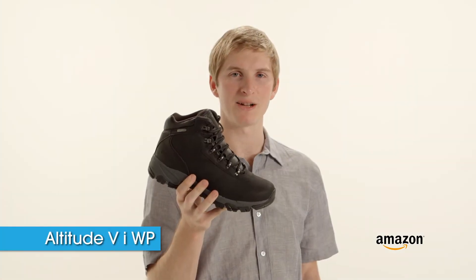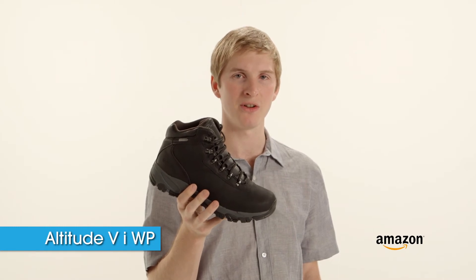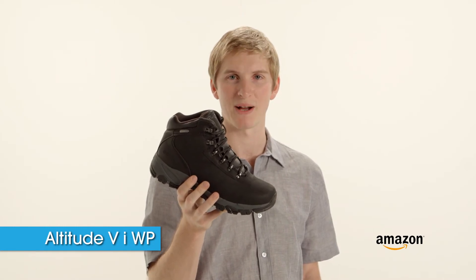The Altitude 5i WP is known for its great value and out-of-the-box comfort. It's from High-Tech.